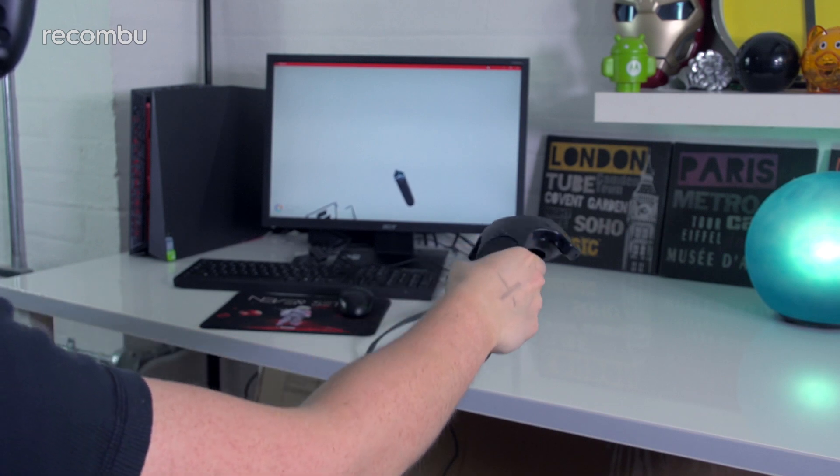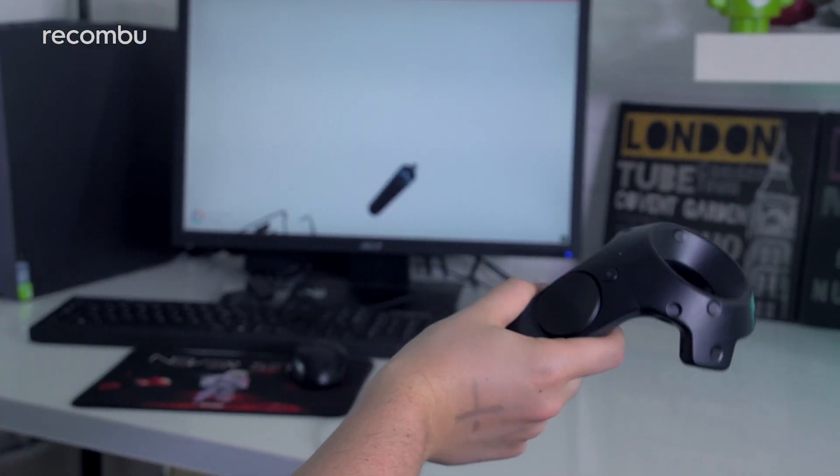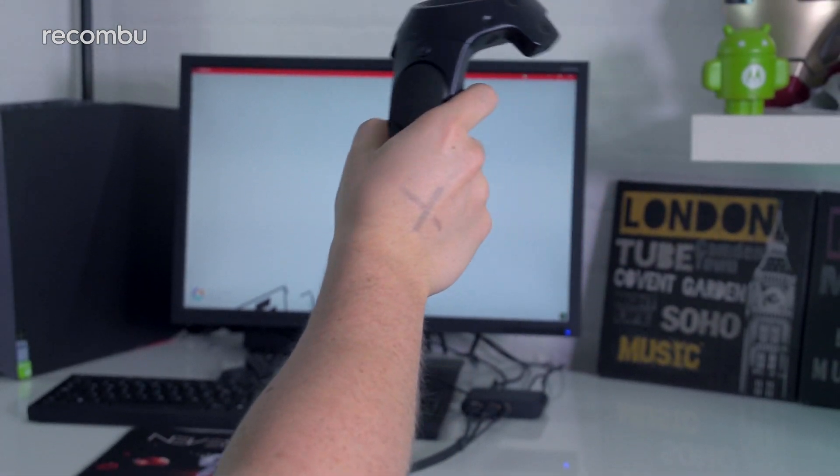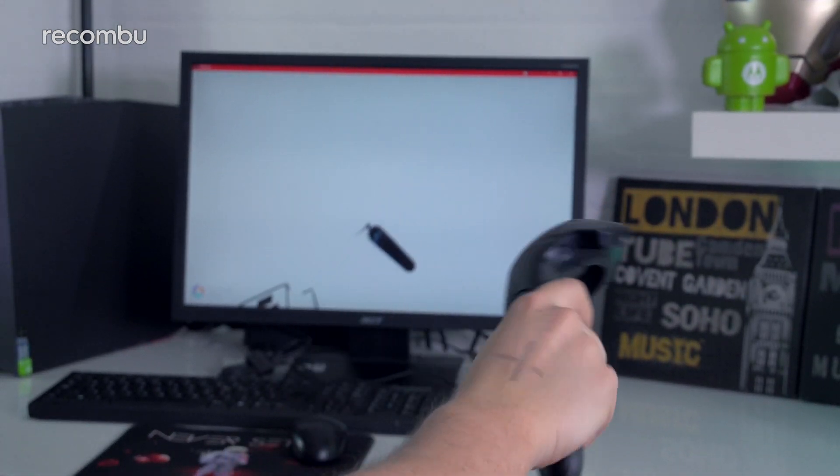If you've never experienced virtual reality before, the Vive is definitely the best way to take your first trip. The laser-based tracking system means that your head and hand movements shadow your actions practically perfectly. And although tracking issues do crop up from time to time, they are pretty rare and often easy to fix.